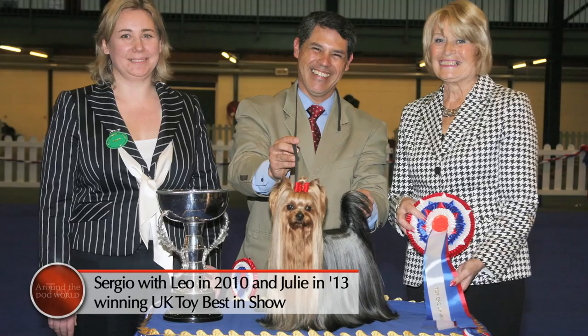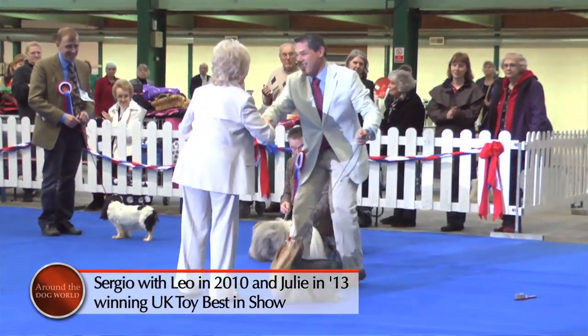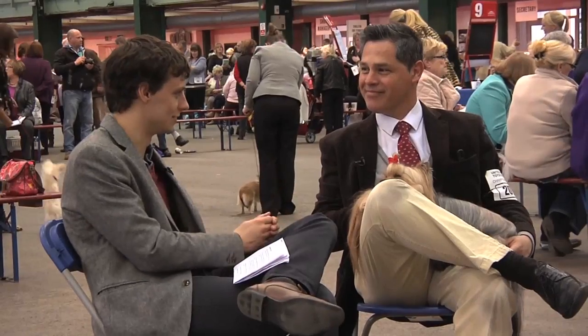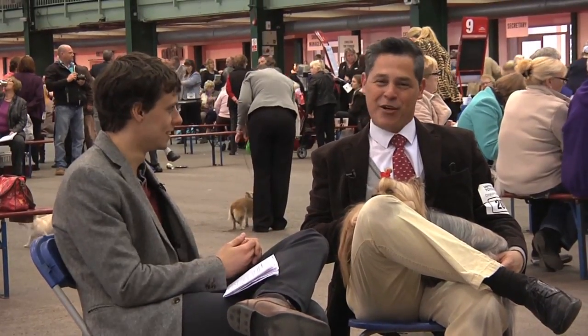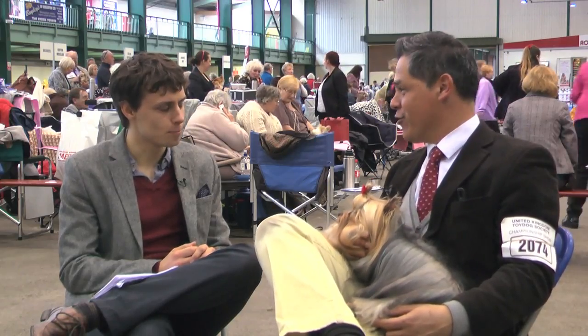Now, living in Spain, it's quite a long way to travel, and it seems a little strange that you've fallen in love with a breed from the north of England. How did you get involved? Well, that was some years ago. I have been breeding and showing Yorkies for 30 years this year.